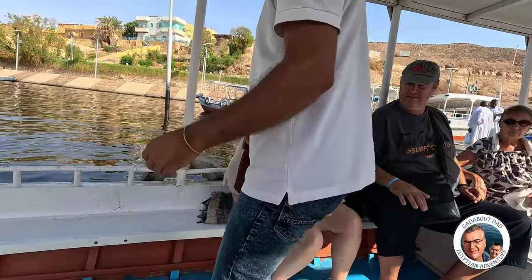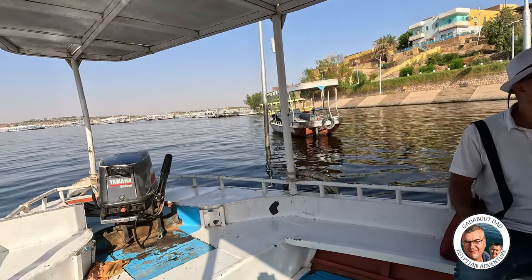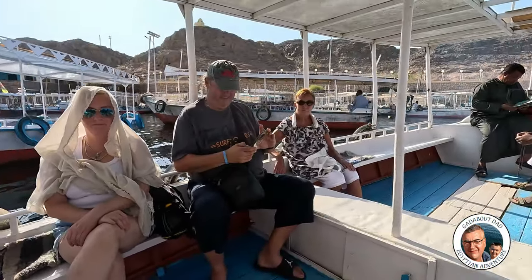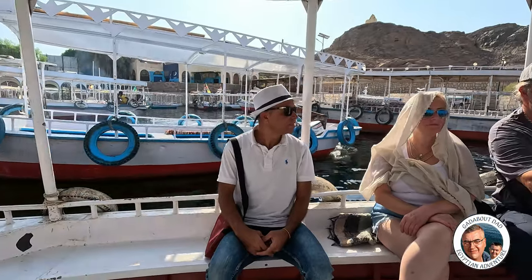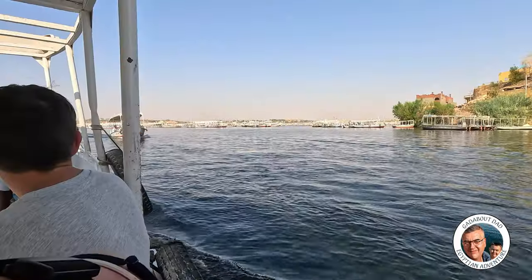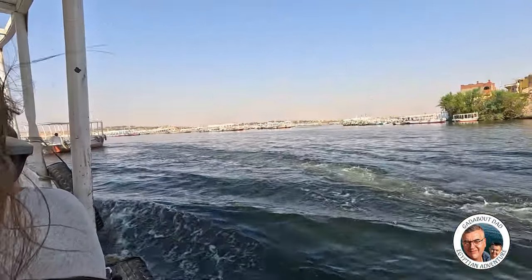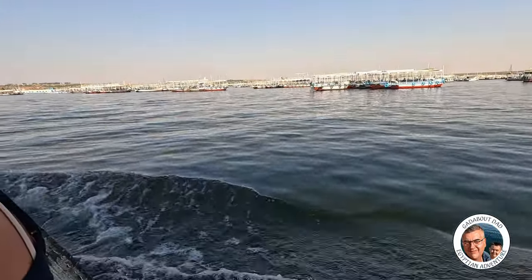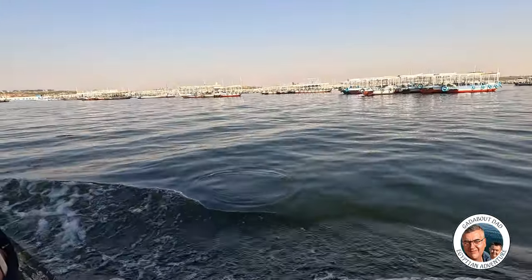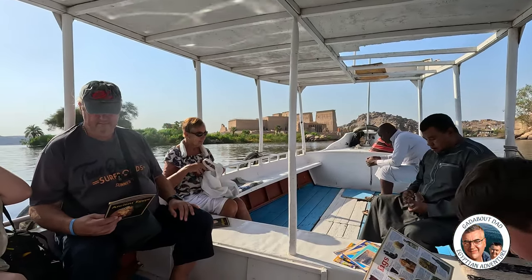We're just taking a quick boat journey over to Philae. We've got to hand sanitise first because it's been quite a week. Just after moving out of the way, there was a boat with military-looking people on — they're not very keen on you filming the military here. And there in the background you can see the Temple of Philae getting closer.